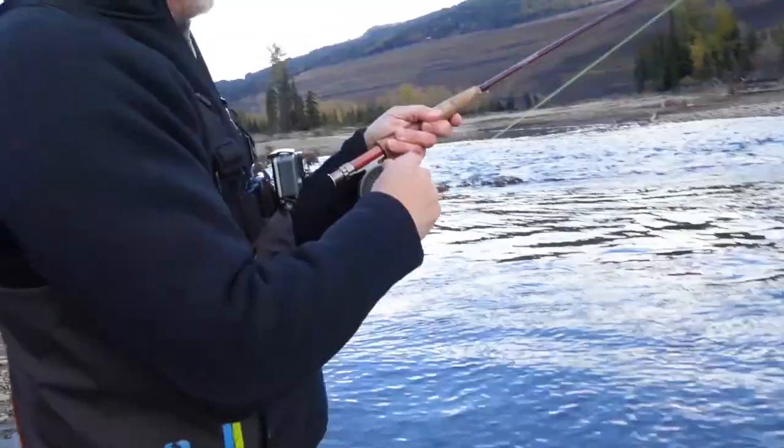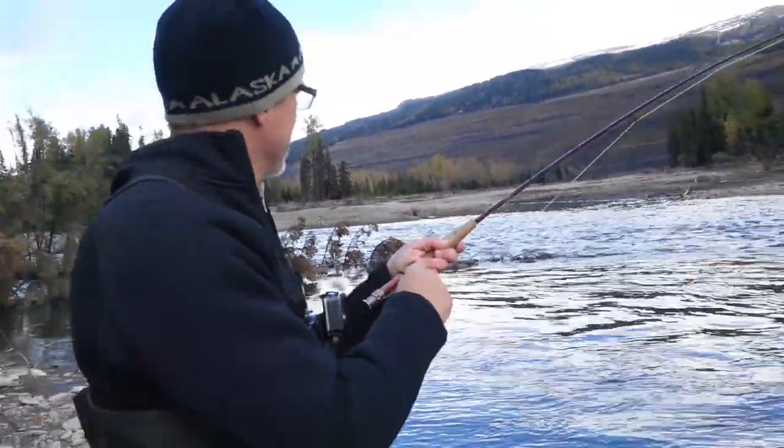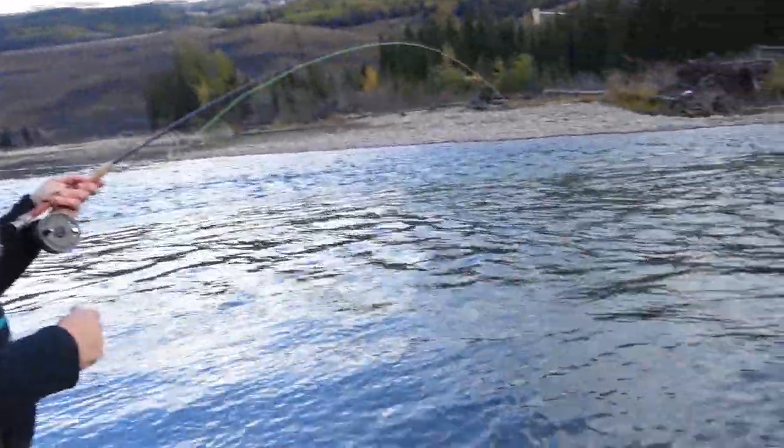Feels like a nice fish. Yeah, it worked hard to get that guy. They're starting to slow down a little bit — the hatch I think is coming to an end. But that was cool, a little more showy take.